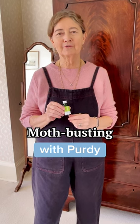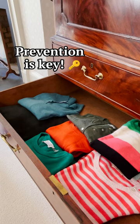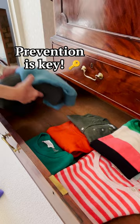Now's the time to act if you want to save your favorite knitwear — prevention is better than cure. Springtime is the perfect time to start clearing out your drawers, because that's when moths love to lay their eggs.